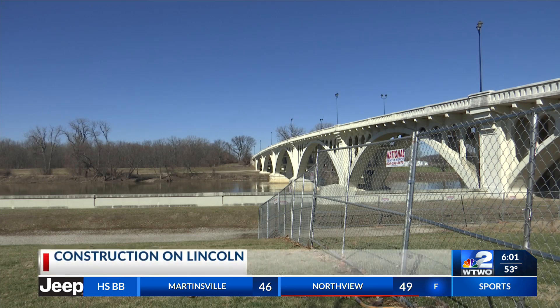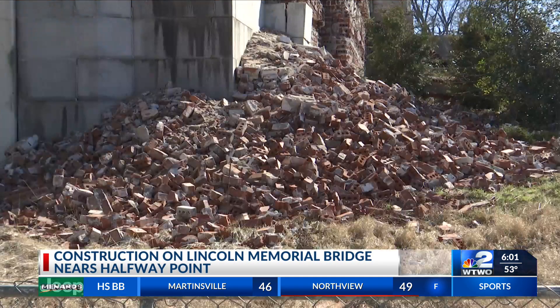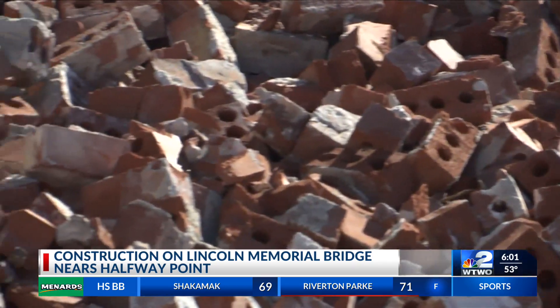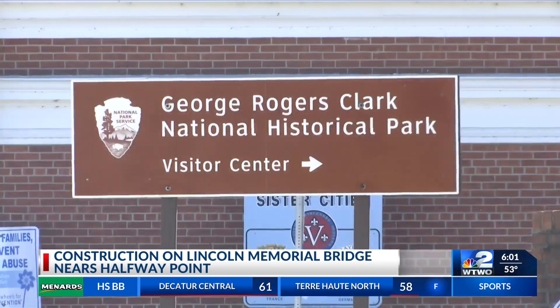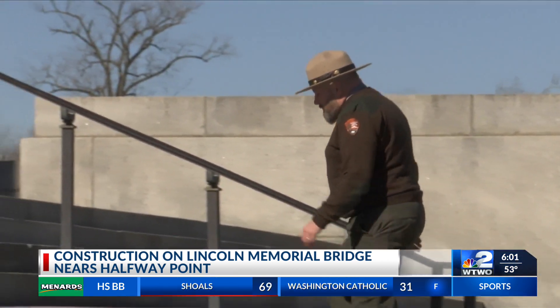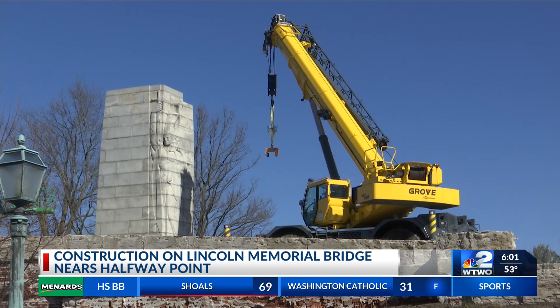It's hard to miss near the Lincoln Memorial Bridge in Vincennes. Piles of brick after brick lay as the National Park Service continues renovation work on the structure. Chief ranger at George Rogers Clark Park, Joe Heron, says they haven't met any roadblocks on the project so far.